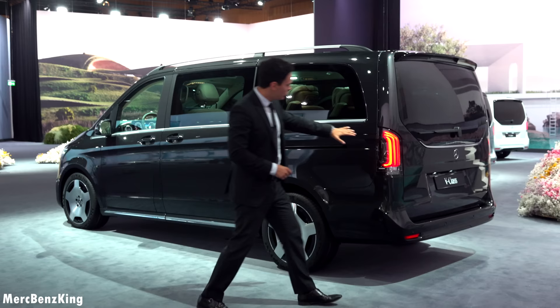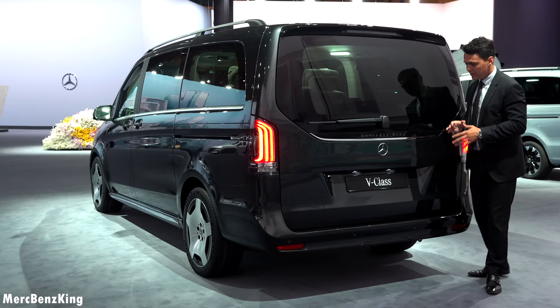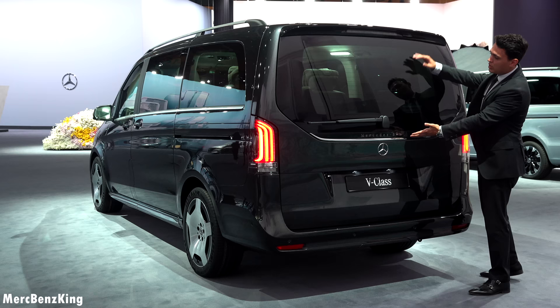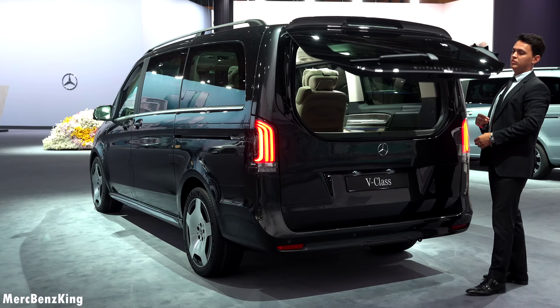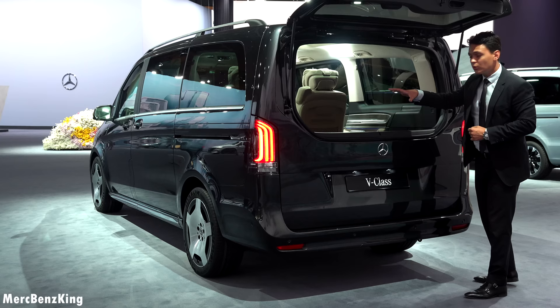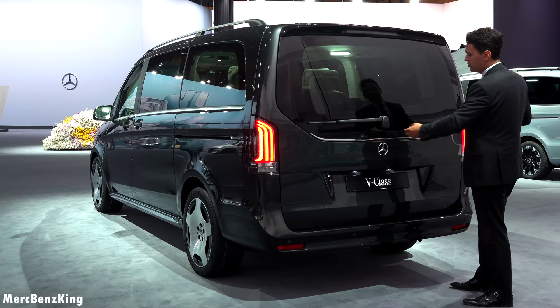Let's move over to the side as we have new tail lights in this beautiful design with the darkened edges. Plus it has a beautiful Mercedes-Benz lettering integrated, and this is only if you have the optional half part that you can open by pressing the button. There we have a quick glimpse of the interior inside — beautiful with a lot of storage space and exclusive VIP seats.